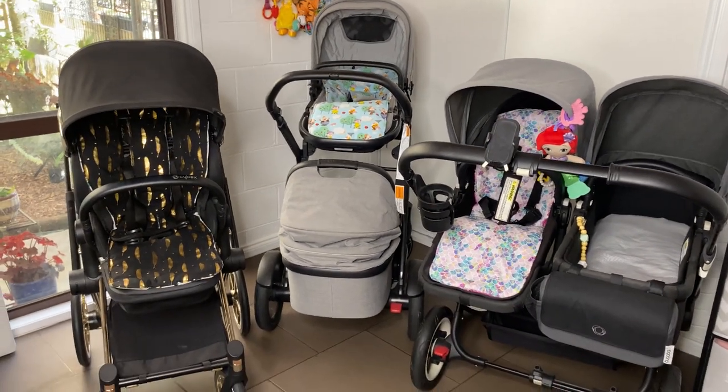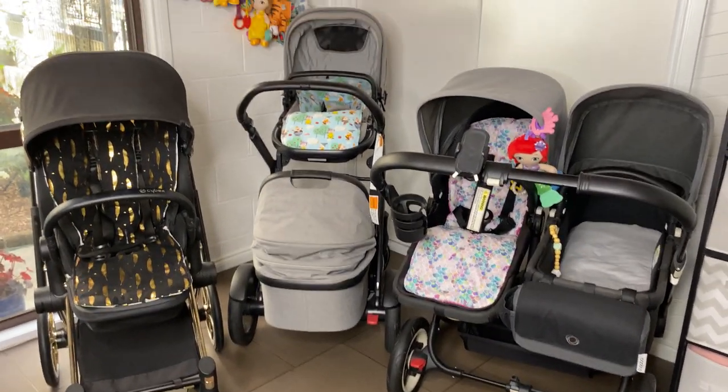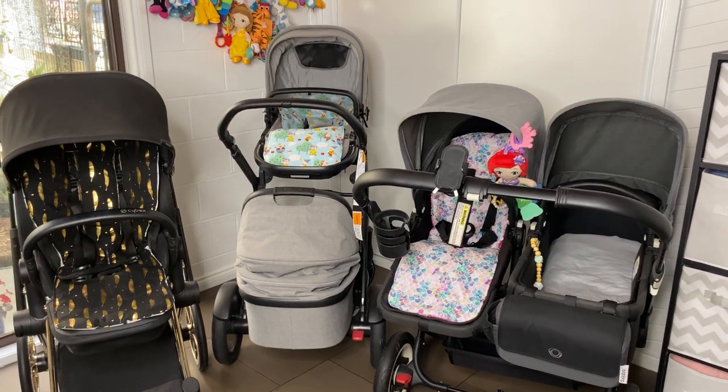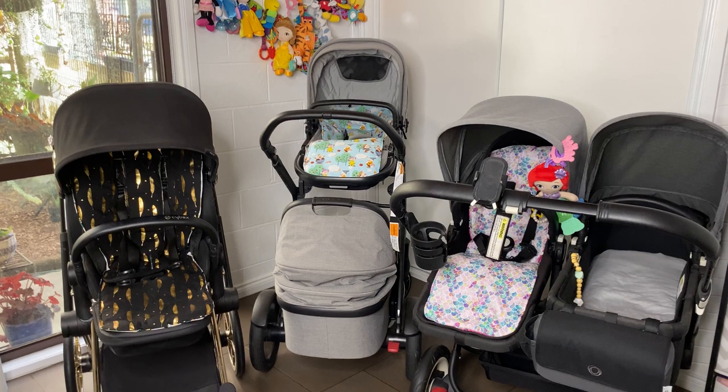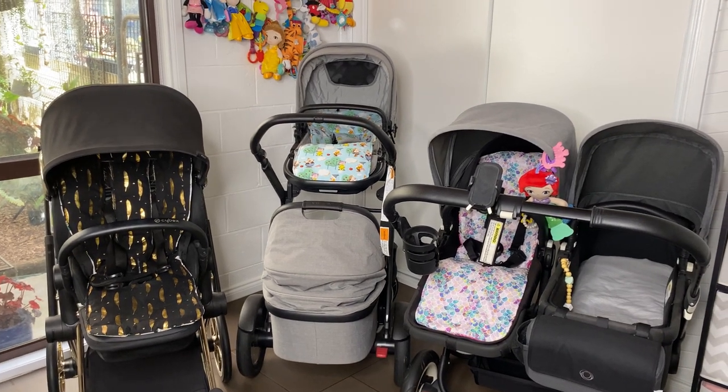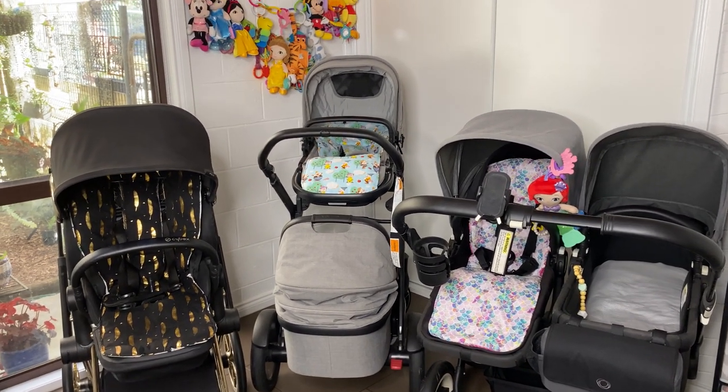These are the three prams I have come down to. I've just bought them and I haven't wanted to sell them. I will go through them individually so you can see why I like them and why they fit into my collection.